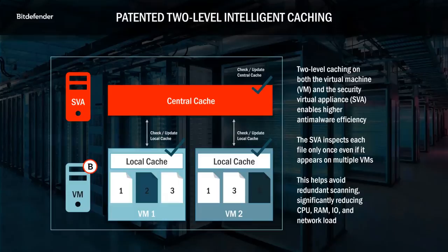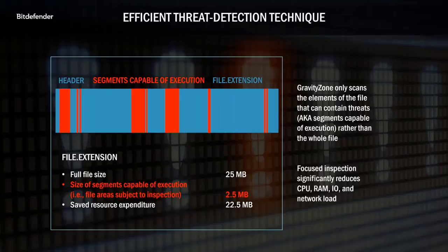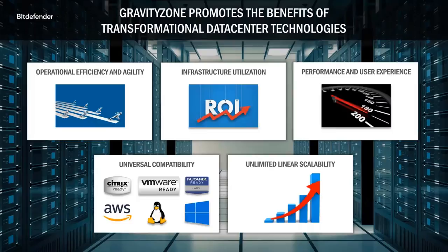We also have patented two-level caching algorithms that help minimize GravityZone's impact on performance, allowing efficient task management so that duplicate objects are not repeatedly scanned on multiple VMs. GravityZone employs a highly efficient scanning technique which only examines fragments capable of execution, so entire files don't need to be sent from the virtual machine to the SVA, further reducing resource load. In summary, GravityZone is a top-rated multi-layered security solution engineered for performance, efficiency, simplified manageability, and universal compatibility.